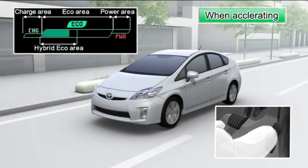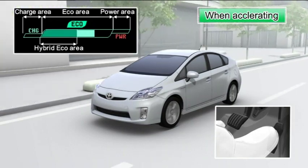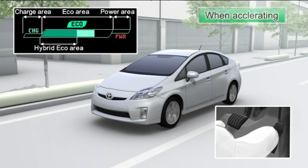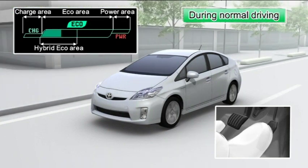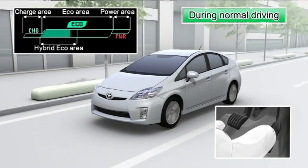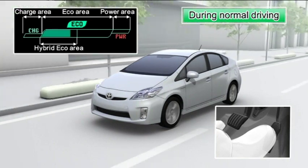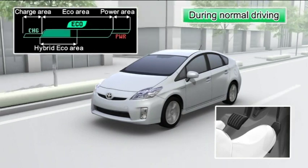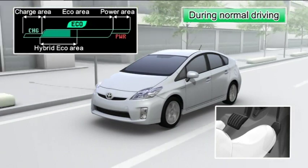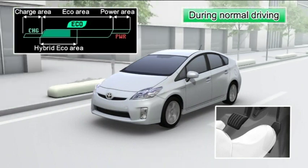When accelerating, depress the accelerator when the bar is in the middle of the eco area. The acceleration level is controlled and fuel efficient driving can be achieved. After accelerating, return the accelerator pedal, then gradually depress it and drive so that the bar is in the hybrid eco area. For drivers who aim for fuel efficient driving, if the vehicle is driven so that the bar is in the hybrid eco area, the amount of time that only the electric motor is being used is increased.